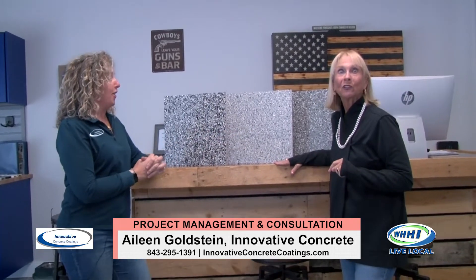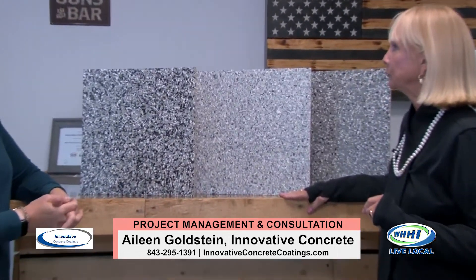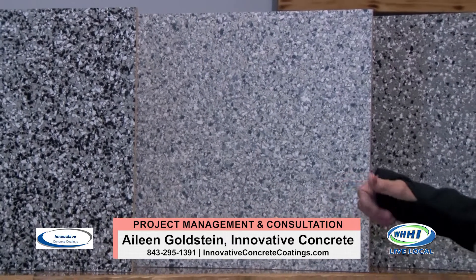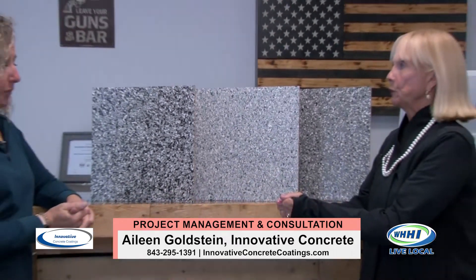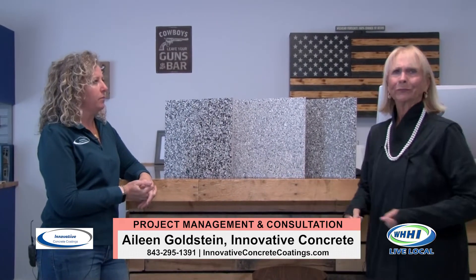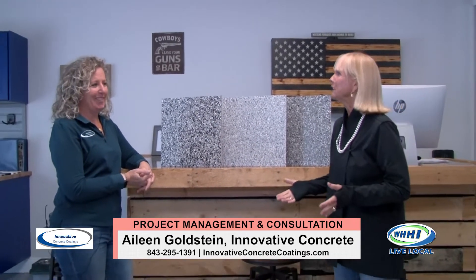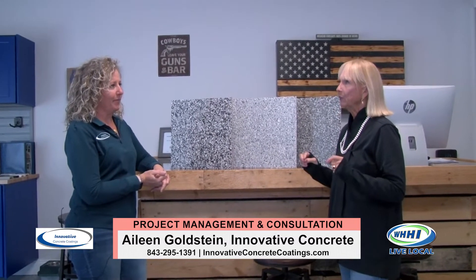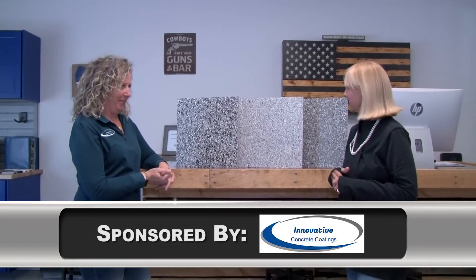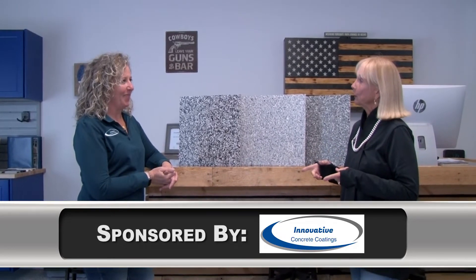What's trending? This right here is one of our most popular colors — it's called Tidal Wave, and it's a coastal look. I bring color samples with me to consultations. It's a perfect way to customize your space, and finishing touches like this really matter. In a garage, it's fun and it makes so much sense. Thank you for joining us today.